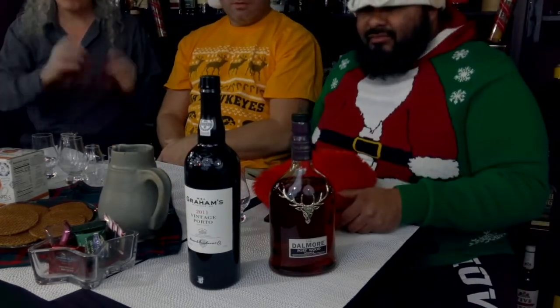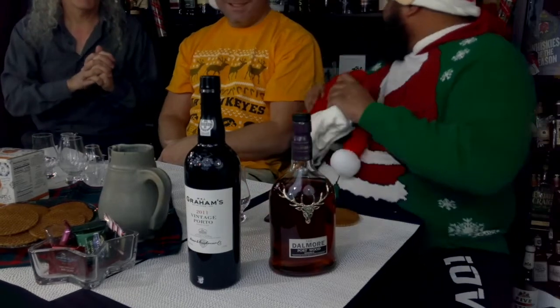It even gets better than that! For years I have wanted to find a whiskey that was either finished in port or sherry barrels, find out what barrels were used, and then get the port that the barrels were used in. So I found out that Graham's Tawny Port is what was used.